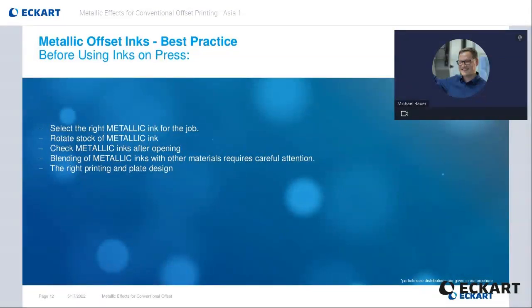Before using inks on the press, it is recommended to observe the following points. Select the right metallic ink for the job — are the ink properties the right ones? Is there an inline UV varnishing or other critical combinations which are demanding a specialty ink for achieving the technical needs? And rotate the stock of metallic ink so that the oldest material is used first. This ensures that the ink with the specified properties is the freshest available. Check metallic inks after opening to ensure a homogeneous mixture. This is necessary with metallic pigmented inks, especially when stored for longer periods of time than the guaranteed shelf life period. Metallic pigments have a much higher density than organic pigments, therefore some settling is expected.